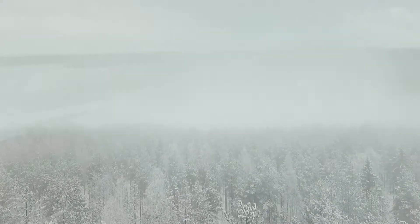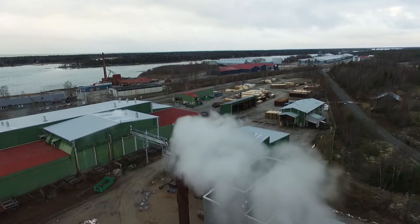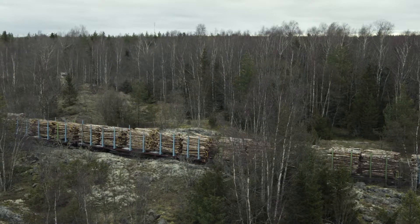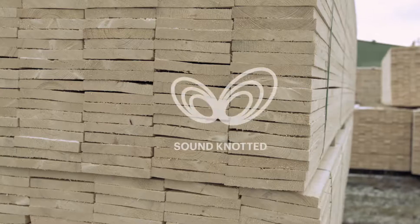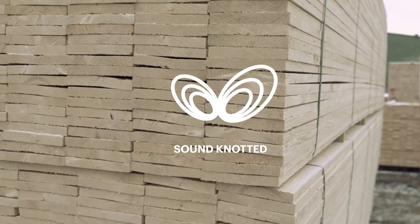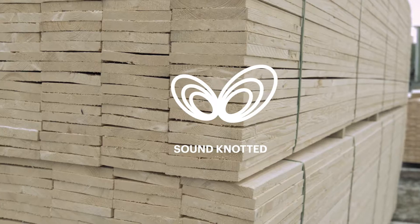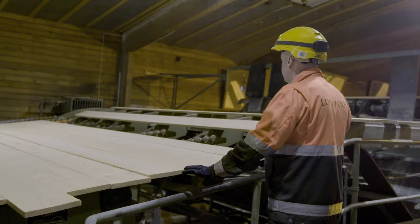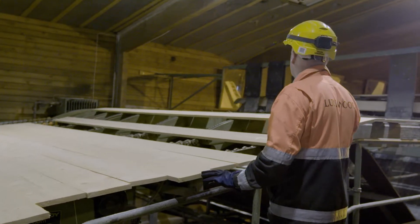Lunarwood has three production plants in Finland. Top grade sawn timber is delivered to our production facilities from sawmills. We only use sound knotted wood to ensure the high quality of our final products. Details of every single board are quality controlled for thermal modification.